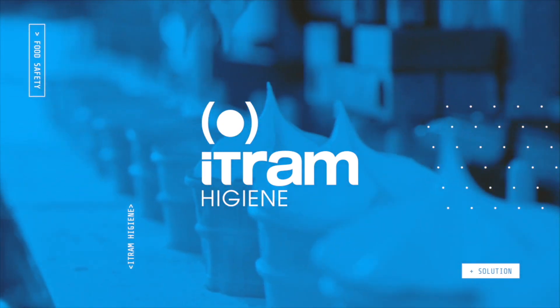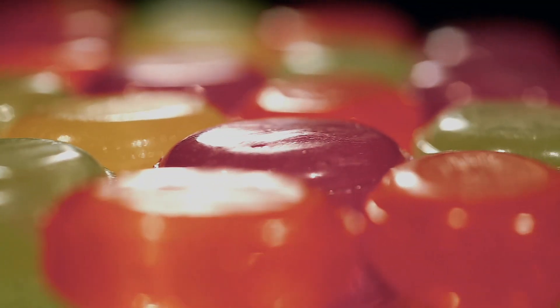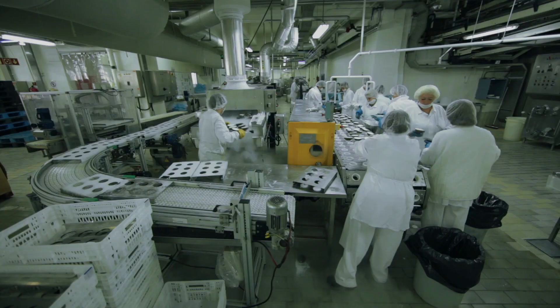In the food industry every day, large quantities of products are handled. These products, under certain environmental conditions, favour microorganisms' reproduction, which can be dangerous for consumers' health.